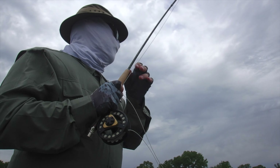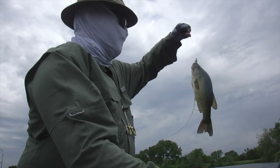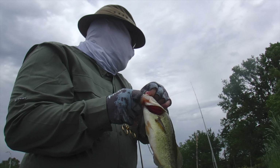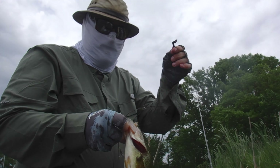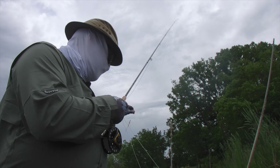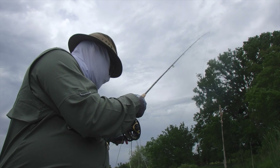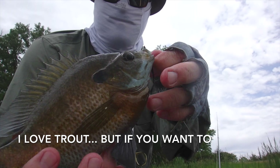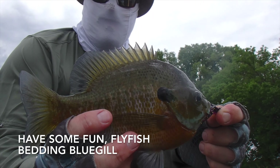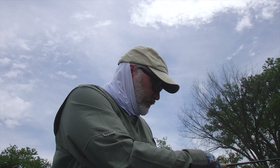Oh, he's angry! A Nemesis fly, four weight, Saint Croix Legend Elite. Not a monster, but fun on a four weight, especially when they're fighting aggressively like that guy was. He chased it down.